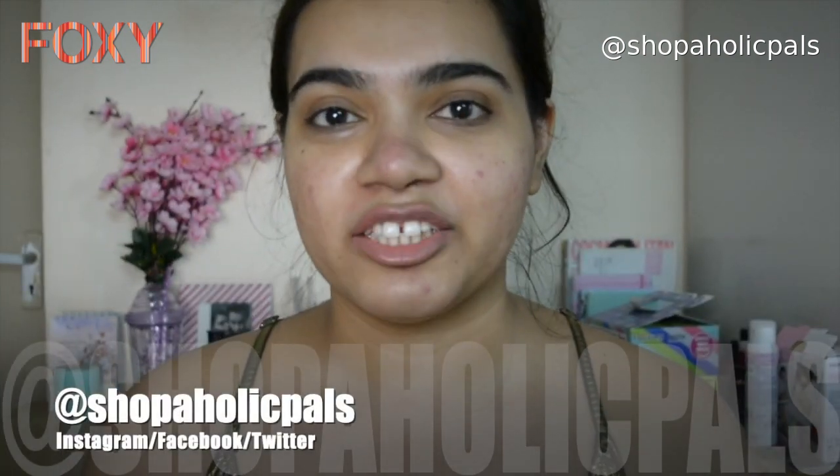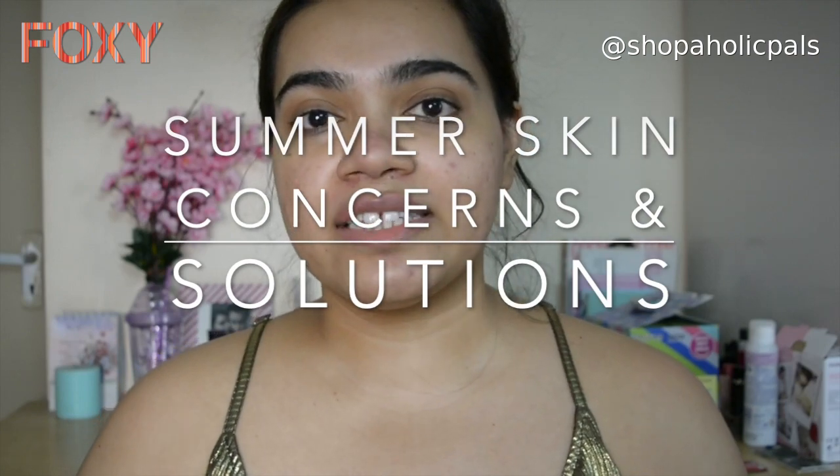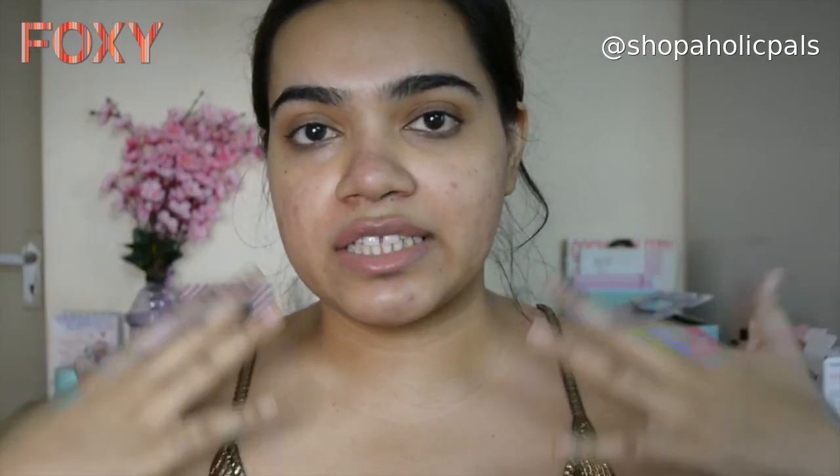Hi guys, this is Shweta here and welcome back to my channel. So today I'll be making a video that has been requested from a lot of you guys, and it's going to be a summer skin concern and solution. This is going to be my skincare routine for what I do during summers for a lot of sun exposure and damage.